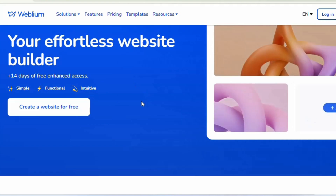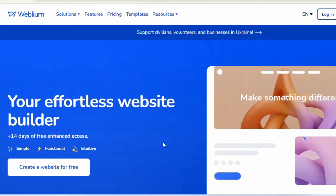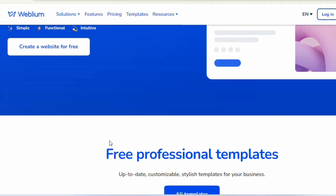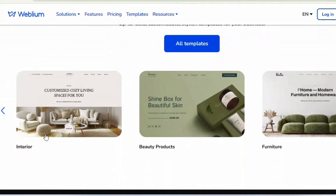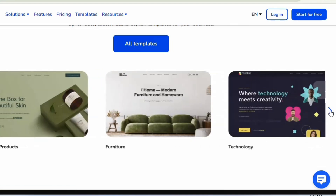To access Weblium and build your website, simply go to the link in the description of this video and click that link. It will redirect you to the website. Once you arrive, scroll down and you'll see different templates available for you to choose. You can click the arrow to display more templates.